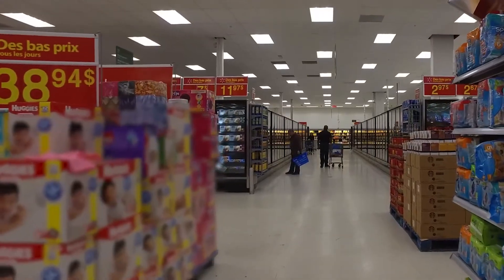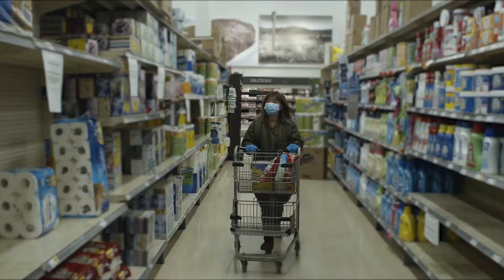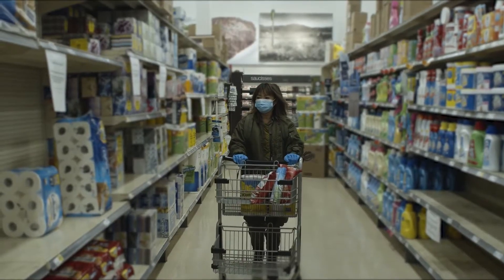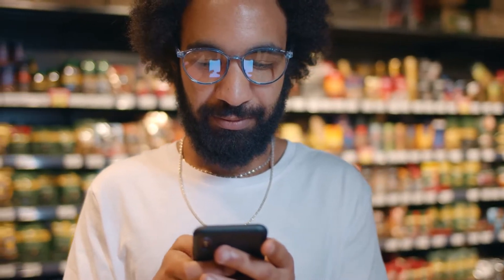For product placement or new point-of-sale material, we need to observe how they shop that space, where they would place it or expect to find it, and why they did it. This type of research needs an inventive research solution.